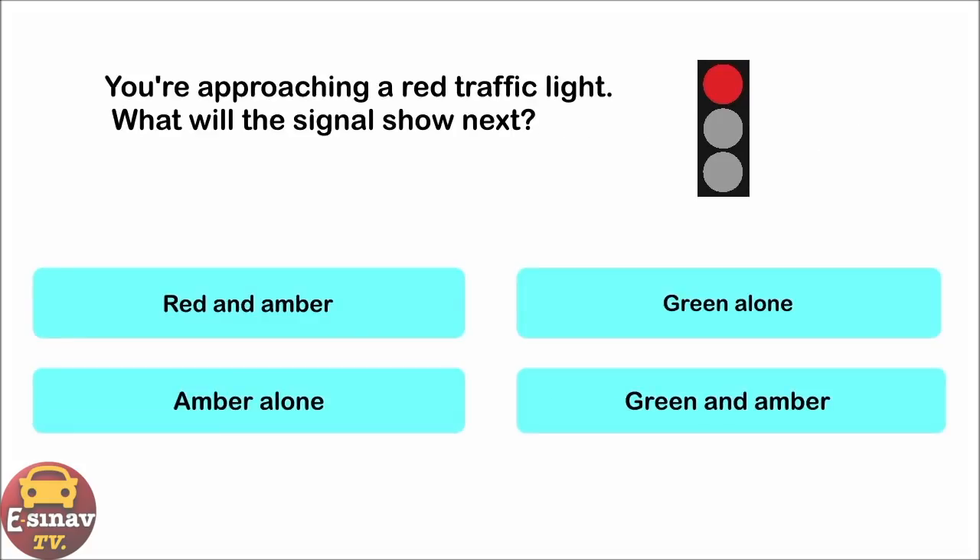You're approaching a red traffic light. What will the signal show next? Red and amber. Green alone. Amber alone. Green and amber. The correct answer is: red and amber.